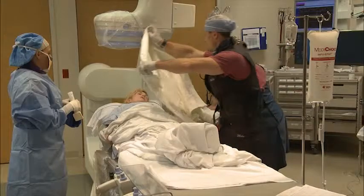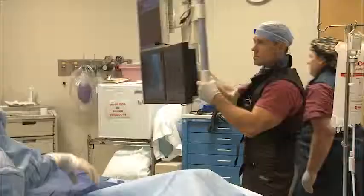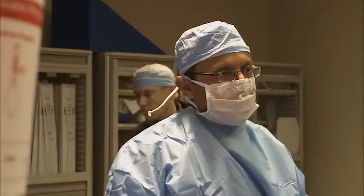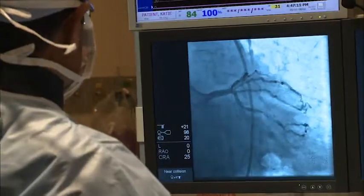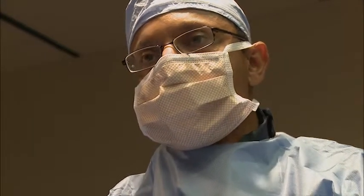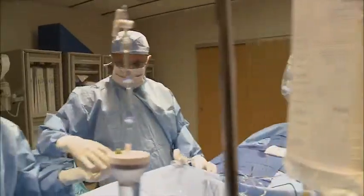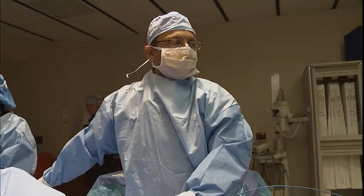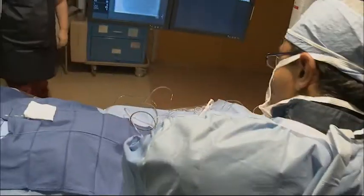They'll access the arterial circulation through a sheath, sometimes through the groin or the wrist, and then they'll introduce catheters, wires, and balloons, and ultimately fix the problem. It looks like we've found the blockage that's causing the problem — there's about a 95% blockage and then a 99% blockage in that right artery that we suspected. So we're going to get that opened up pretty quickly. We have the blockage opened up now, and we're going to place a stent.